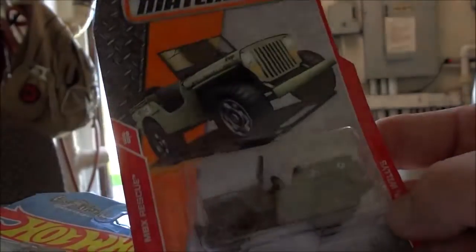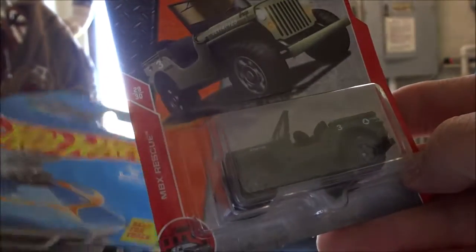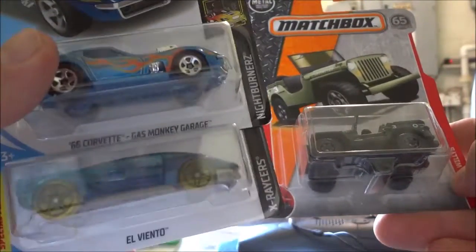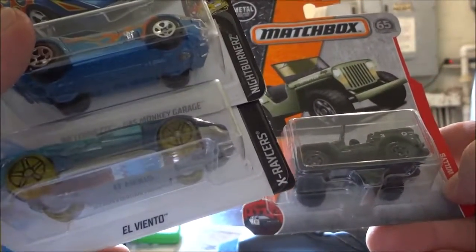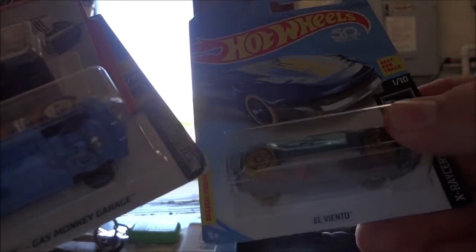And in that same Walmart, found this one, which was really cool — the Focus. Got the '43 Jeep Willy, which is World War II era. I'd like it better if it had a star on the roof, but customization could probably fix that. Got the Gas Monkey Corvette, and an El Viento regular basic treasure hunt, which I'm not even sure why I bought since I'm not collecting them anymore. I might do a giveaway or use it for a card back.